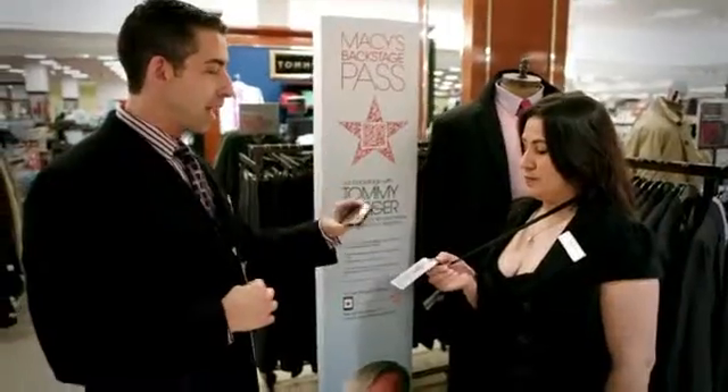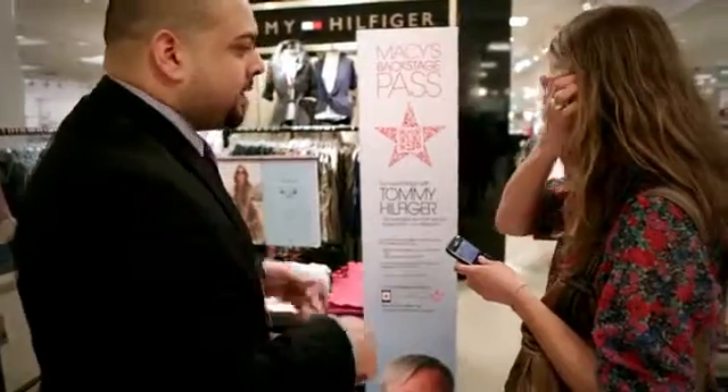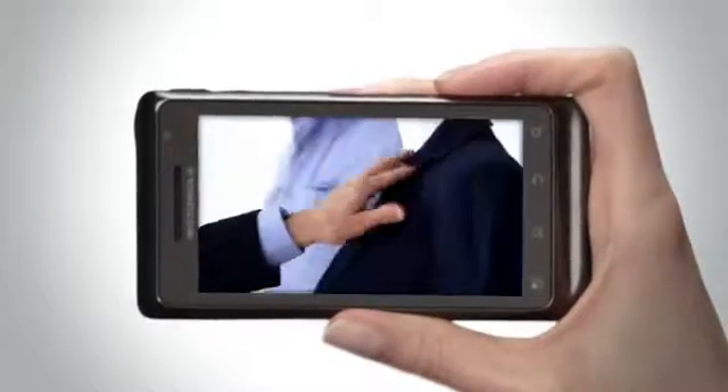To teach everyone about this new shopping experience, we trained every one of Macy's more than 150,000 employees and ran instructional ads on national television.